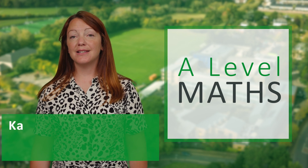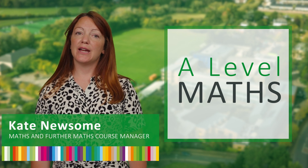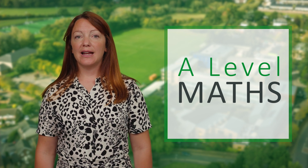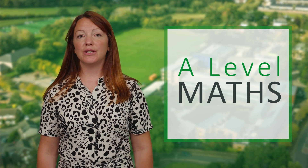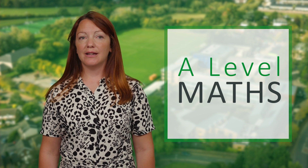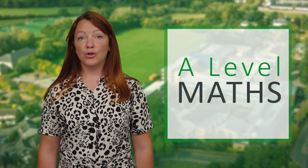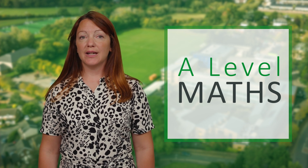Hello, my name is Kate and I teach A-Level Maths. Maths is an excellent choice of subject to study at A-Level and it has a large breadth of application and underpins most of science, technology and engineering and is also important in areas such as business, law, nutrition, sports science and psychology.